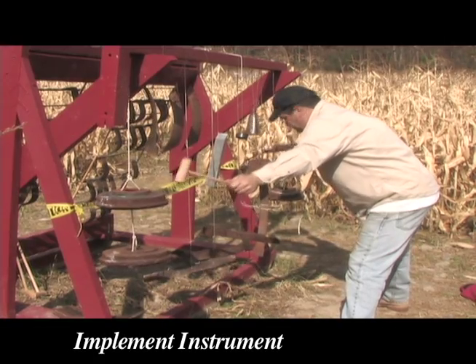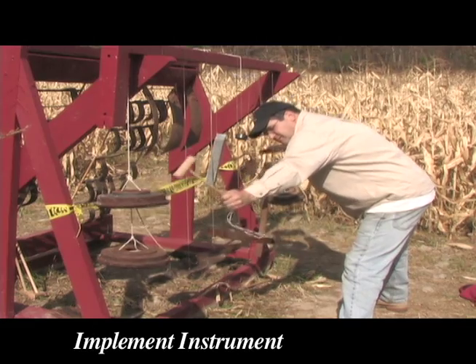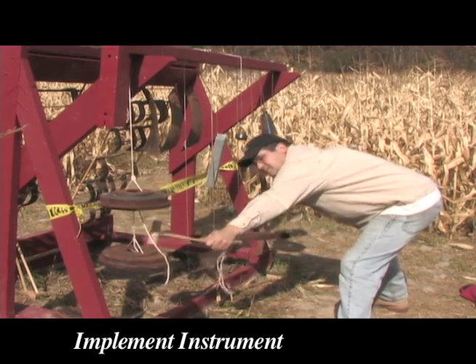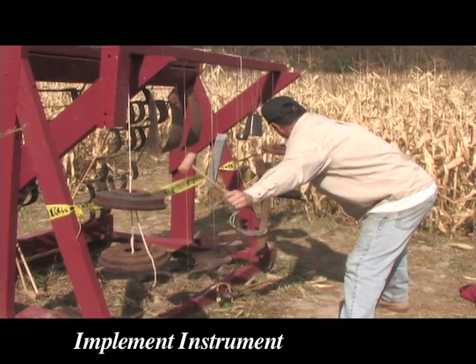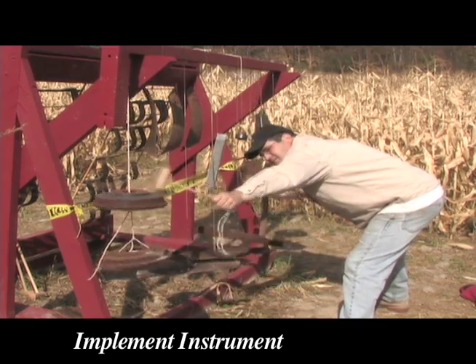This collection of random metal objects and implements happen to be centered around the key of E-flat. The two sets of automobile brake drums at either end are pitched in minor thirds and form an F minor seventh chord when played in succession. Adding the B-flat mower blades will create a B-flat suspended fourth sound.